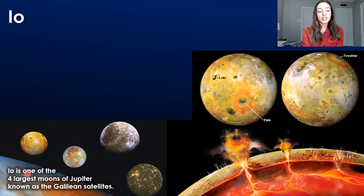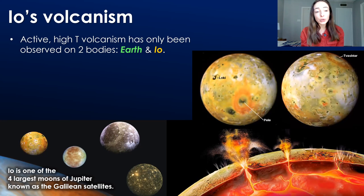Io is one of the four largest moons of Jupiter, collectively known as the Galilean satellites. This includes Io, Europa, Ganymede, and Callisto. Active high-temperature volcanism has only been observed on two bodies in our solar system: Earth and Io.